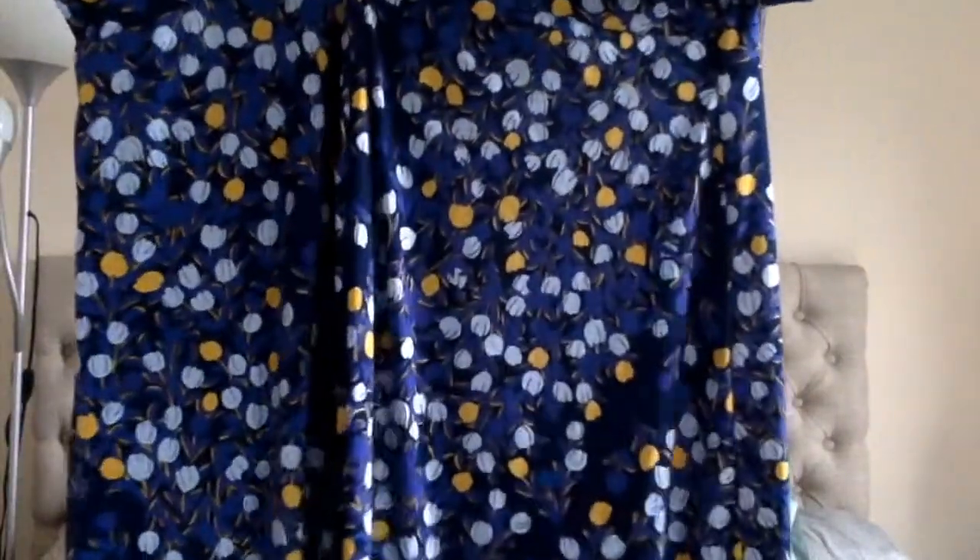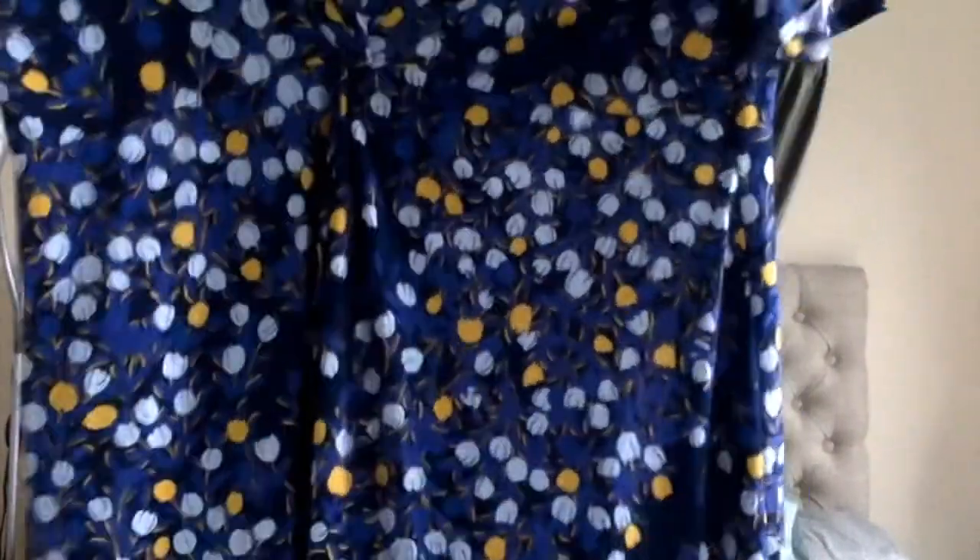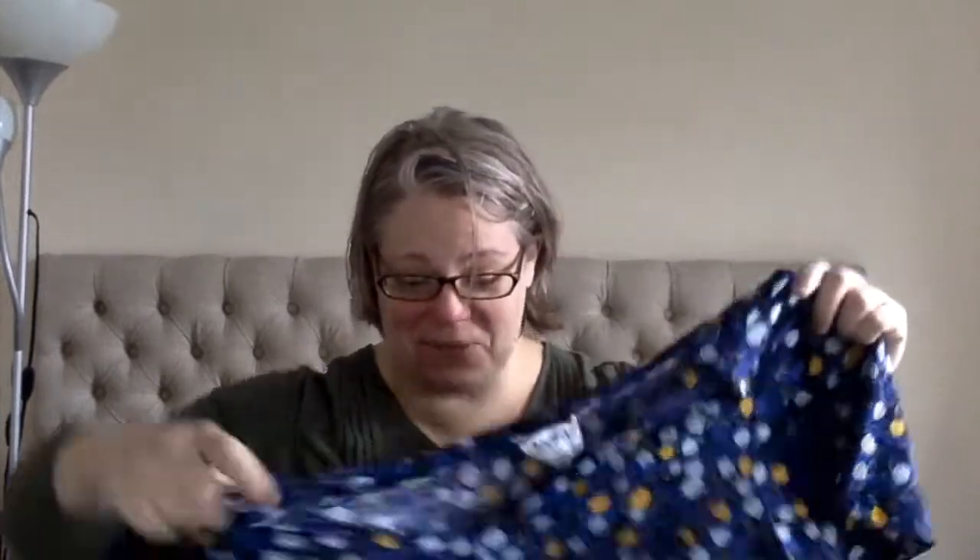I'm excited to see the patterns in this other bundle. Oh my gosh! This is from Leota, exclusively for Dia and Company. Look at this dress — it has tulips on it! I love tulips! I don't know if I love the sleeves, but I love tulips!